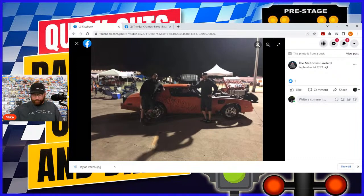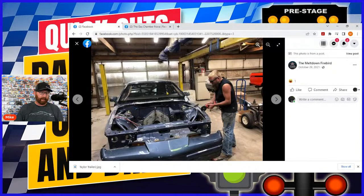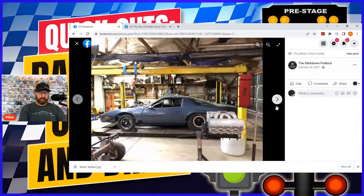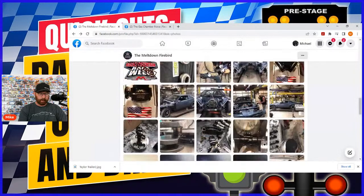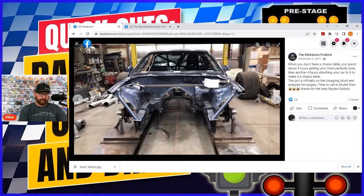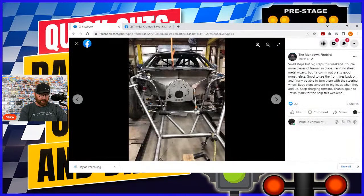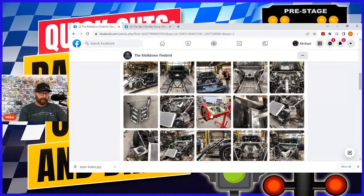He bought a third-gen Firebird that was already a race car. This picture from October 29th, 2021 was right when he bought it — you can see it's still all GM sheet metal internally. They worked tirelessly on it: front end cut off, gutted, full cage. Look at the sheet metal work and bar work done — that car is way lighter than it was. He's using the Meltdown Firebird's big block as a base.